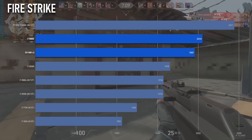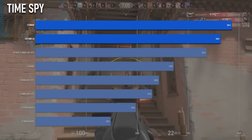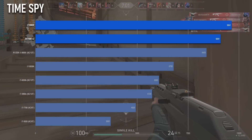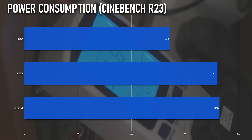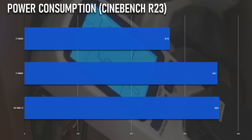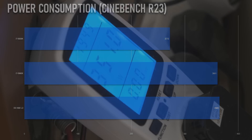The X99 system has a tendency to under-report power consumption data, so I picked up an external power meter and measured both systems from the wall during a Cinebench R23 run, and saw only about a 1% difference between the two. Although Haswell is generally pretty efficient compared to previous generations, running it at 4.5GHz with 3200-speed RAM pretty much levels the playing field.